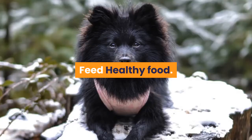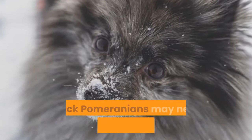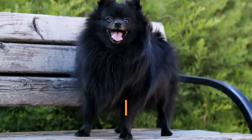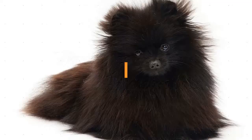Depending on their adult weight, Black Pomeranians may need between one quarter to one cup of food a day — it is always best to ask your vet. The Pomeranian must thrive on a high-quality dog food, whether commercially manufactured or home-prepared with your veterinarian's oversight and approval. They are vulnerable to early tooth loss, so dry food is advised.